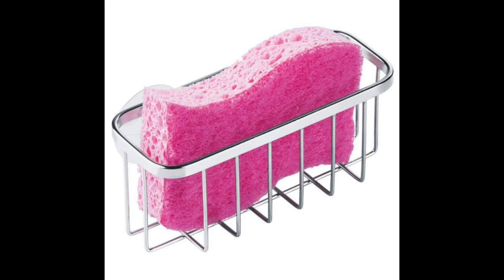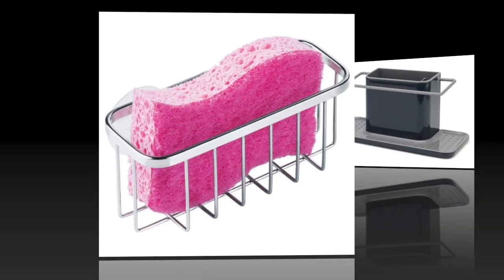The InterDesign Gia Caddy is available in seven different polishes ranging from bronze to satin, so be sure to get a hue that rightly complements your sink area.